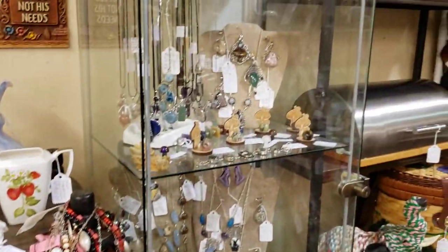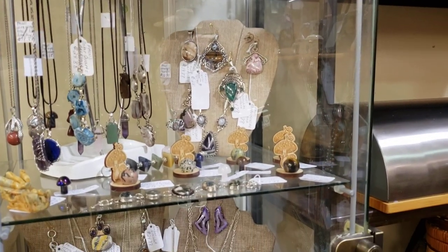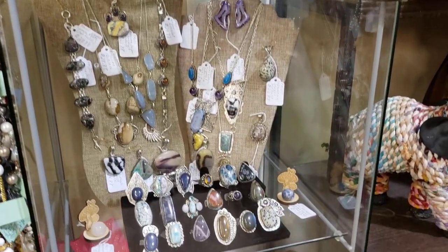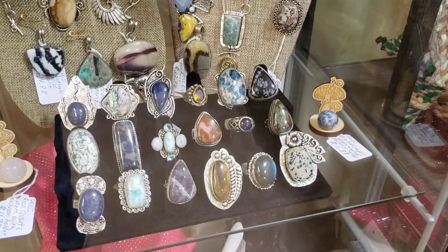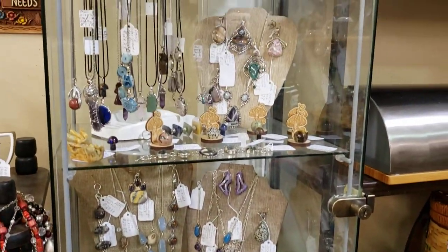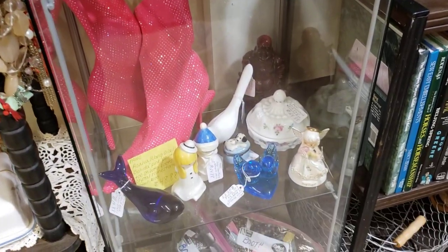Over here we have some artisan stone jewelry and various stone pieces. I just brought in the display of rings today — we'll see how those do. The third shelf I made into just stuff I don't want to leave out.